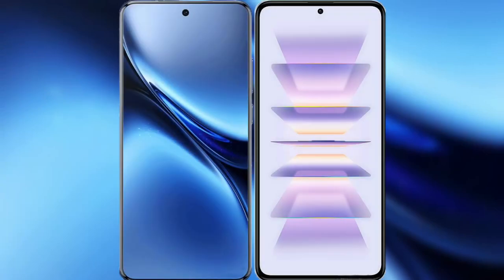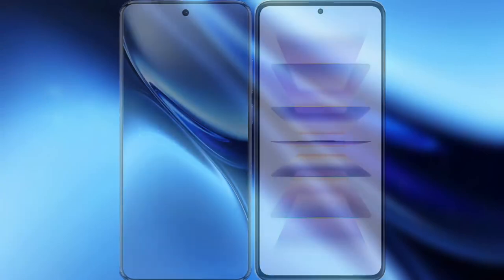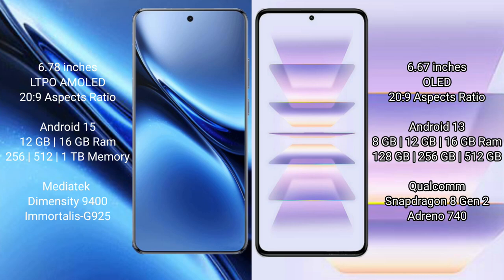I will compare the new Vivo X200 Pro with the Redmi K60 Pro. Vivo X200 Pro has a 6.78-inch LTPO AMOLED display. Redmi K60 Pro has a 6.67-inch OLED display.